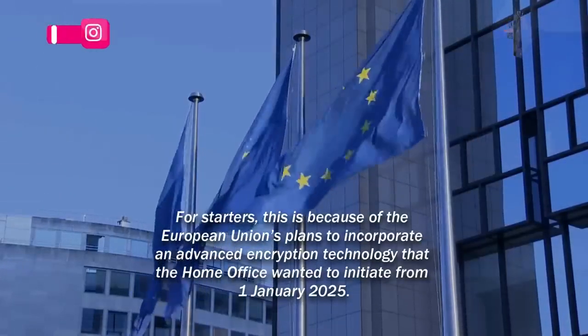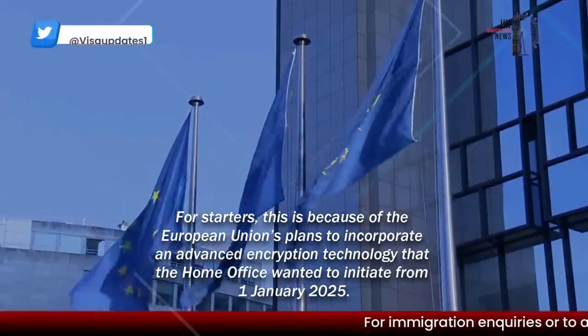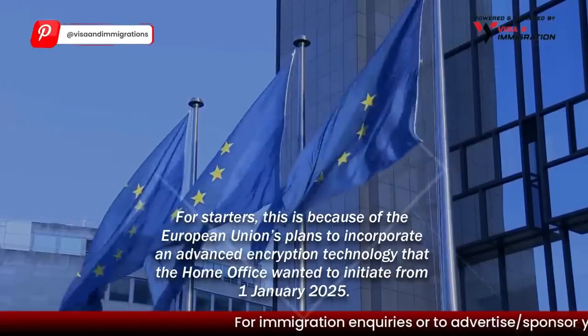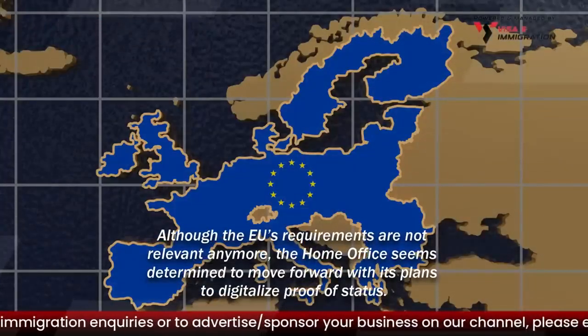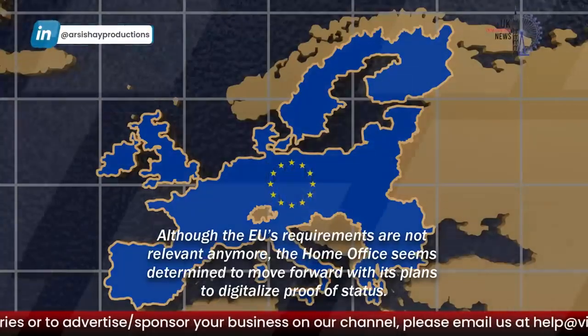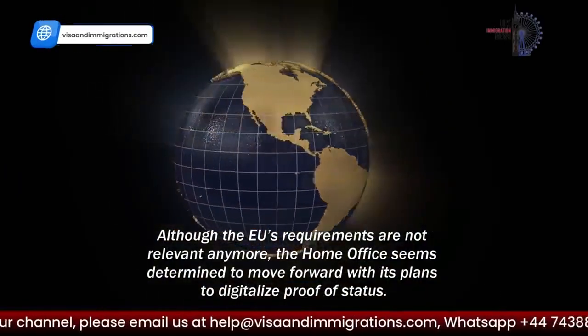For starters, this is because of the European Union's plans to incorporate an advanced encryption technology that the Home Office wanted to initiate from the 1st of January 2025. Although the EU's requirements are not relevant anymore, the Home Office seems determined to move forward with its plans to digitalize proof of status.